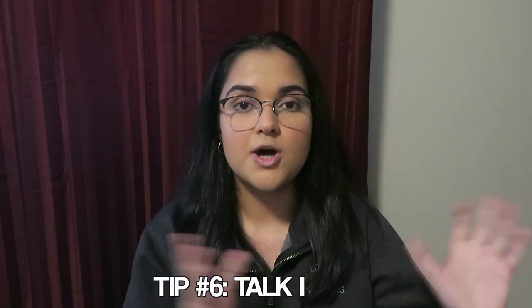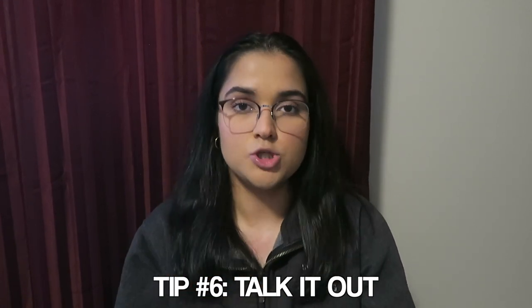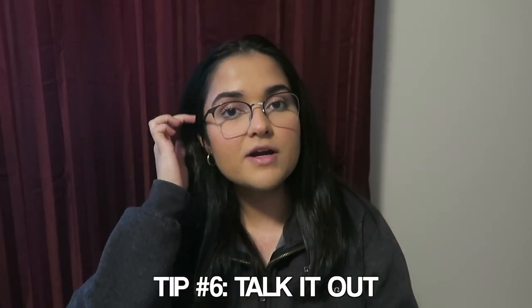My next tip is to talk it out. You can definitely talk through your notes and materials to yourself, but what I find really helpful is talking it out to somebody else. It can be a family member who has no idea about any of it — just give them your notes and say 'I'm going to talk about this, let me know if I miss anything.' Or it can be a classmate or friend taking the class with you, where you teach it to each other and ask each other questions. If you can teach it to somebody else, you're pretty solid.